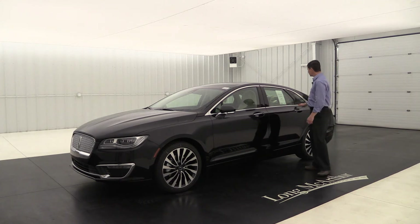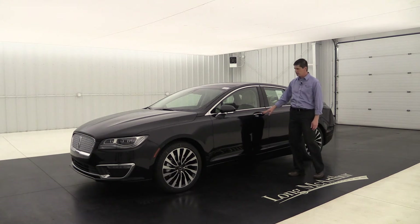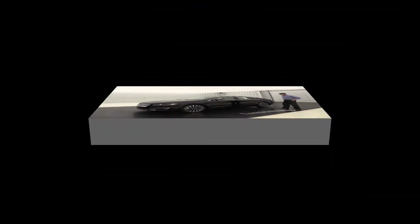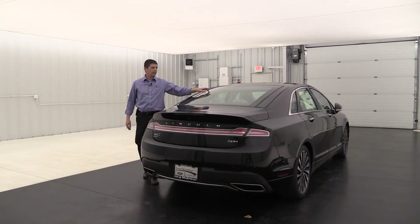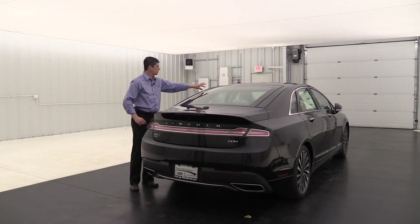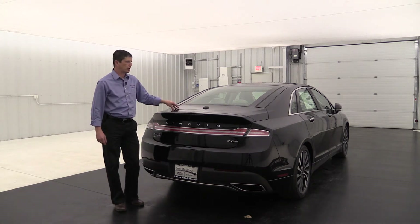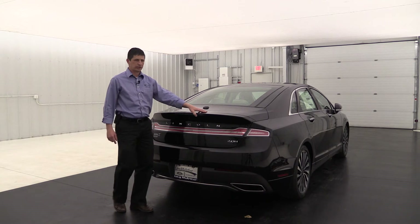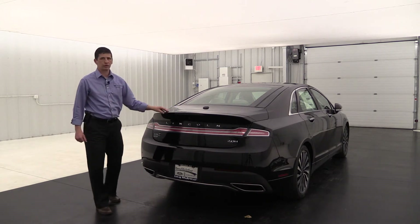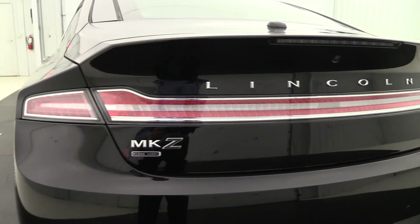Around the windows you're going to see a nice chrome accent, as well as chrome accents on the body-colored door handles, which really looks nice on the side of the vehicle. Moving to the back, this is going to have rear defrost, and there's a black accent that comes down onto the rear trunk lid. There's a great sporty look to the trunk with almost a rear spoiler appearance. It has chrome Lincoln lettering on the back that sits on top of those LED taillights.